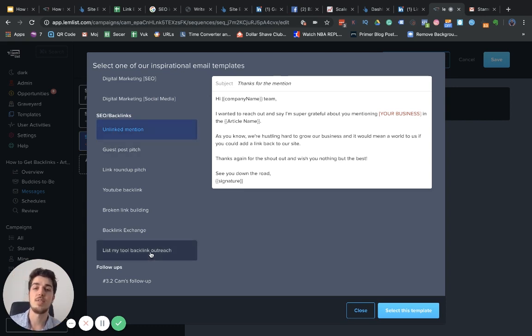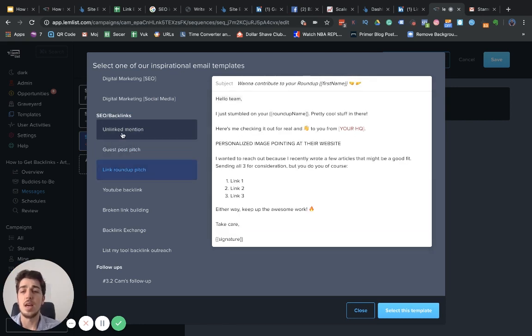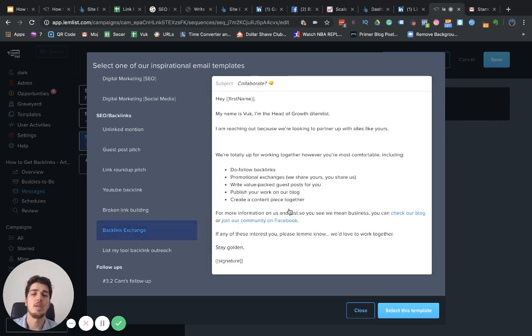My suggestion: don't blindly use the same copy I'm using. Try to change something, adapt it to your business, your writing style, and how you communicate — you will find much more success that way. Be as authentic as you possibly can, that's really important. The templates cover: unlinked mentions, guest post pitches, link roundups, getting your tool reviewed on YouTube, broken link building, backlink exchange, and a 'list my tool' campaign.